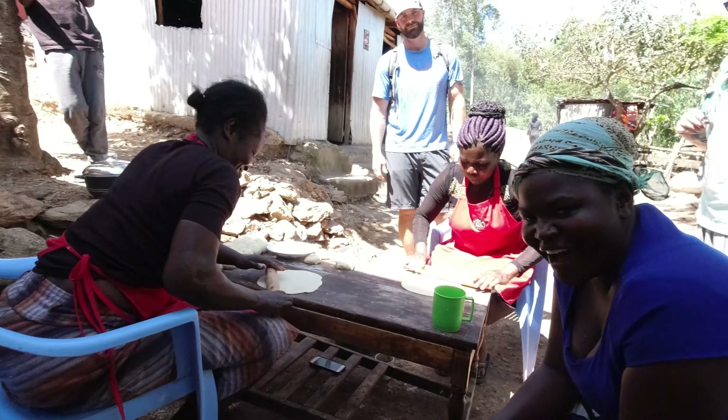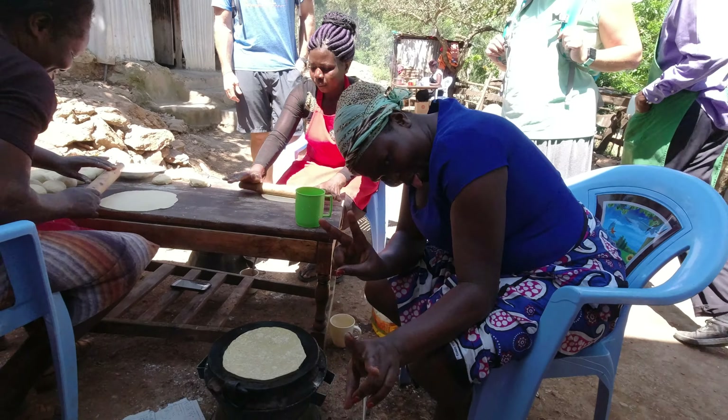I'm teaching Terry how to make chapati. She's coming along well, but sometimes the edges get folded over and I have to correct her, but it's going okay.